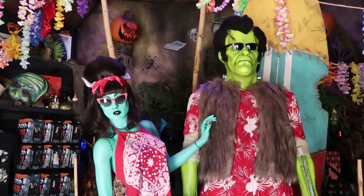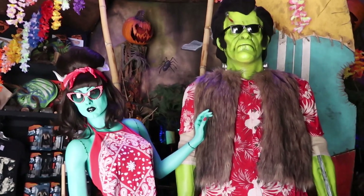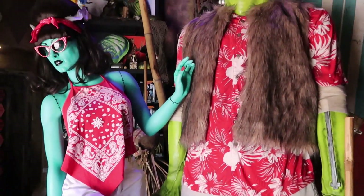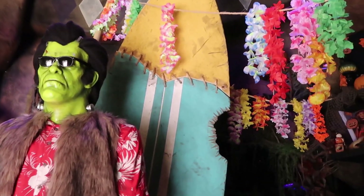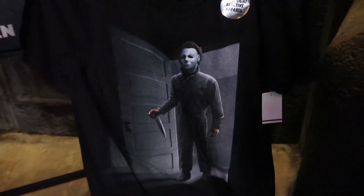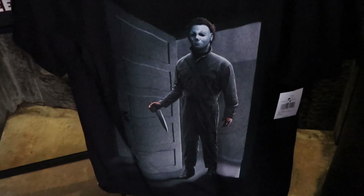Universal Studios always does such a great job with the theming — all the tribute stores — and this one specifically. Isn't this nifty? Look at the surfboard right here; it looks like Jaws took a little bite out of it. Over here they have some Halloween Horror Nights merchandise we've seen in the past — Michael Myers, the black light reflective shirt. These are $33.